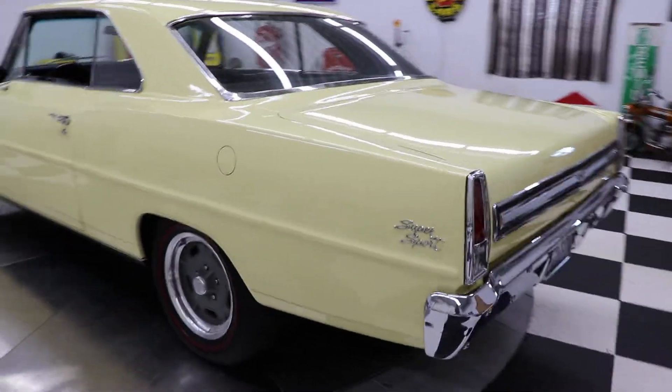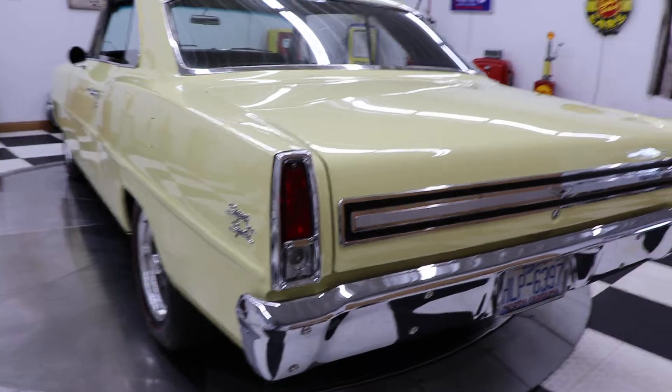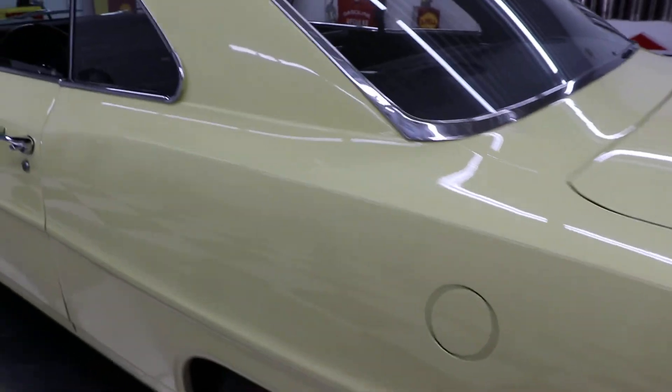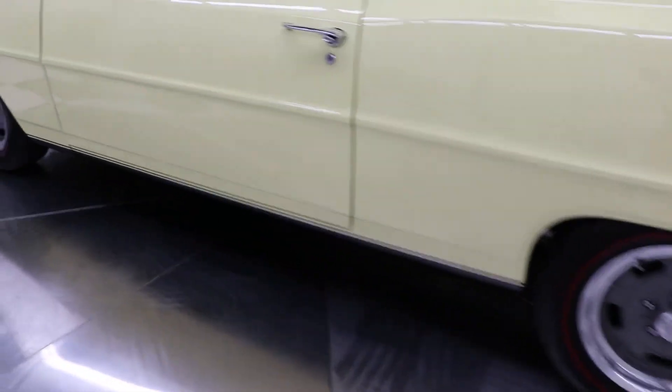This car is truly the definition of immaculate. It is clean inside and out. You can tell the restoration and the care it's had has been meticulous.